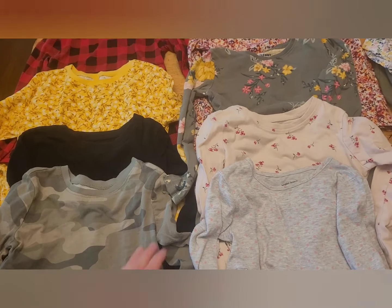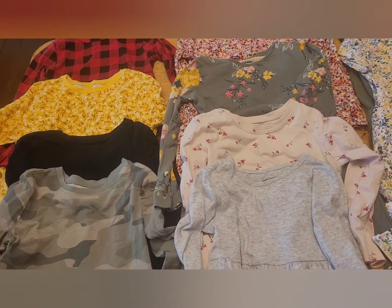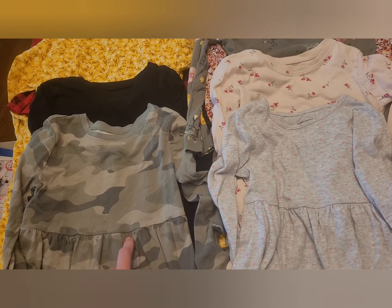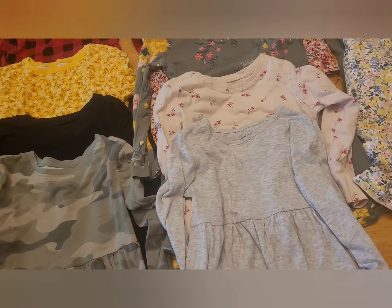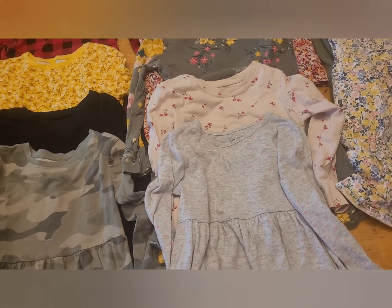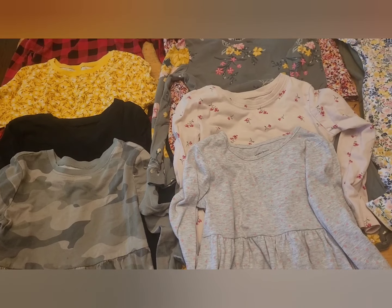These are my favorite thing for my youngest, who is four, to wear around the house, to town, and to church. The ones in slightly rougher shape I'll put in play clothes, and the ones without stains I'll keep in good clothes — so she has quick and easy dresses to either play or go to town in.